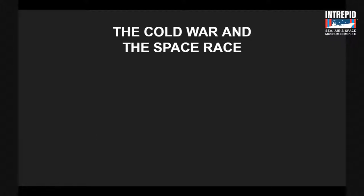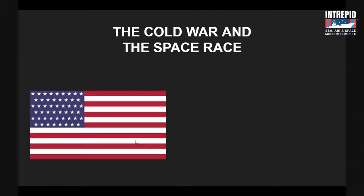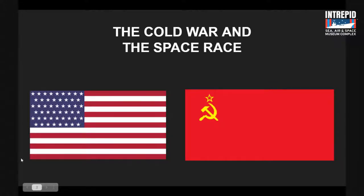What two countries played the most important role in the space race? One country you're probably in right now. The other country isn't around anymore — it's called something else now. The answer is the good old USA, and the other country back then during the Cold War was the Soviet Union, now known as Russia.